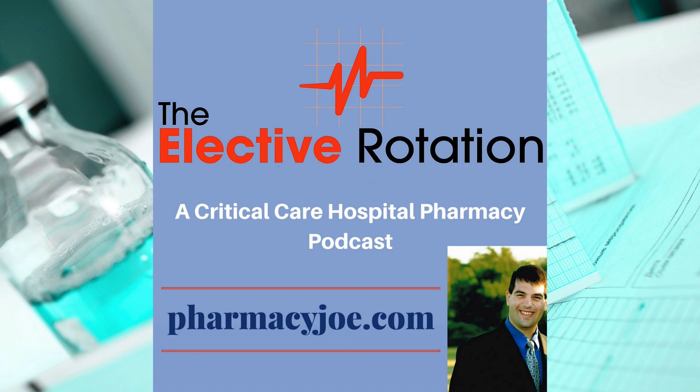For more on the treatment of lithium toxicity, go to PharmacyJoe.com/episode130.